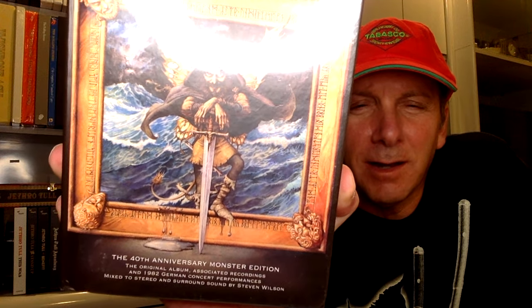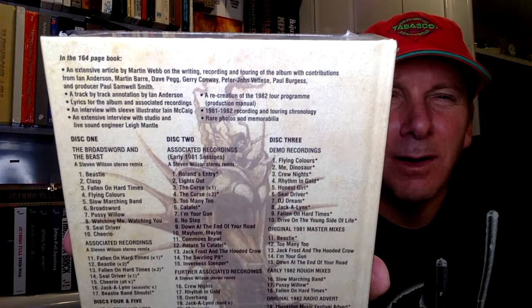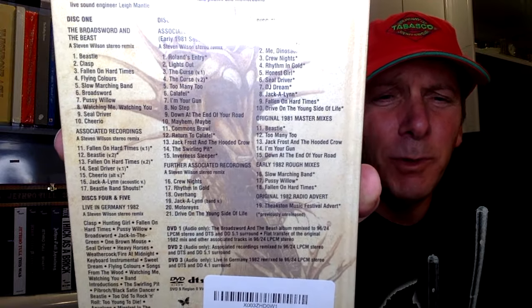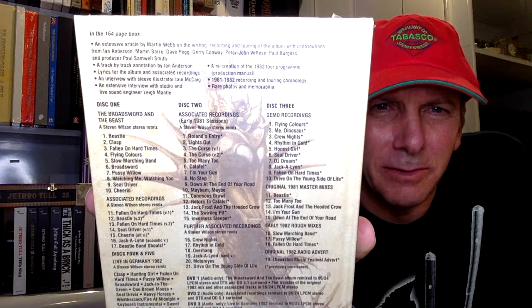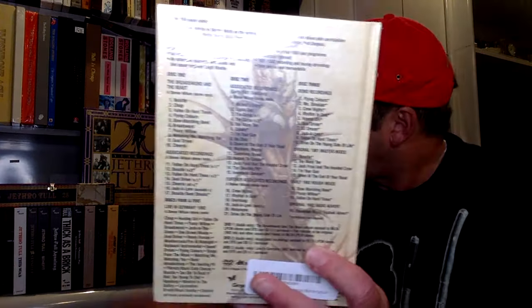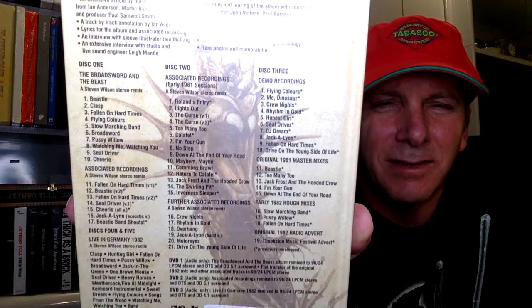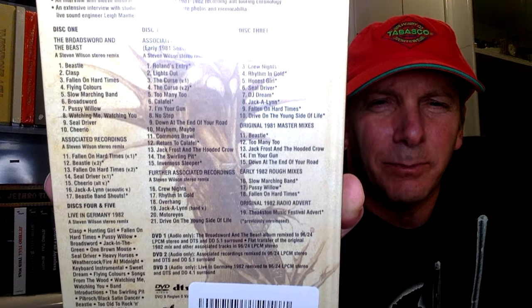When you think about the price of these Jethro Tull boxes, at least when they come out, they're really pretty reasonable — 50, 60 something dollars. This one was more. I just have showed these in other videos but never really went through them, and that's why I figured this is a good one to do an unboxing. We're going to go through this box relatively quickly, hopefully, so it's not too boring. But you can see what they put on these boxes, the value for the money and the amount of work that goes into these things — really extraordinary.